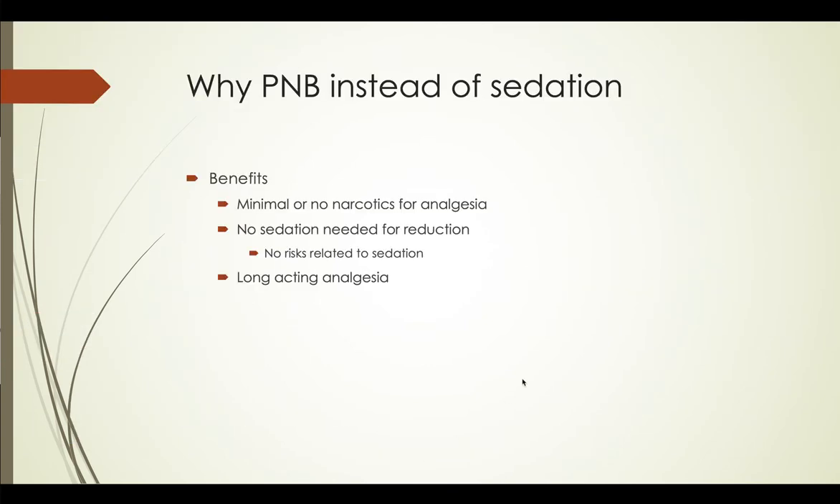You can do complete fracture reduction, splinting, dislocation reduction under peripheral nerve block and not have to give any sedation at all. Long-acting analgesia — I blocked one patient who had a real severe humerus fracture in a tiny rural place. She wanted to drive to Seattle where she lived to have it fixed, so I gave her a block and she had no pain the whole trip — an 18-hour block. And you don't have to be anesthesia to do it. These blocks are very safe and simple to do with ultrasound.